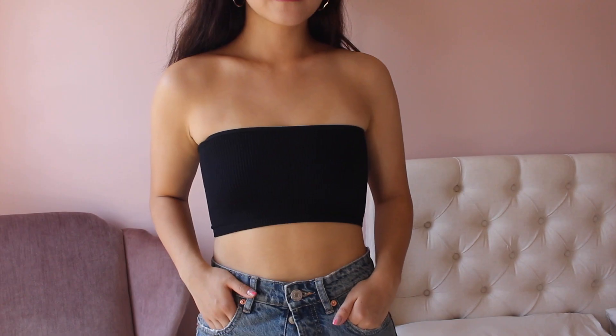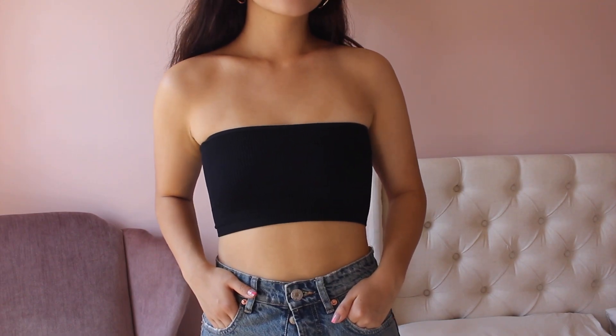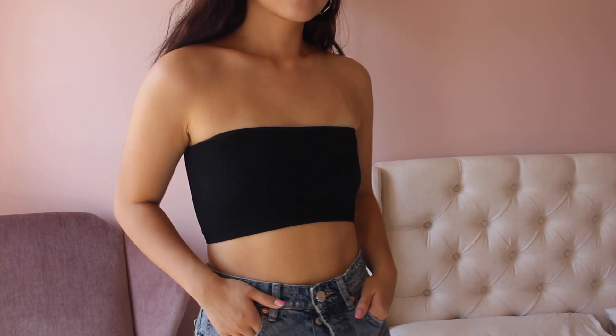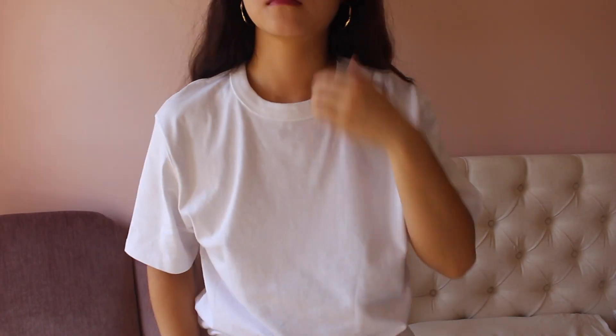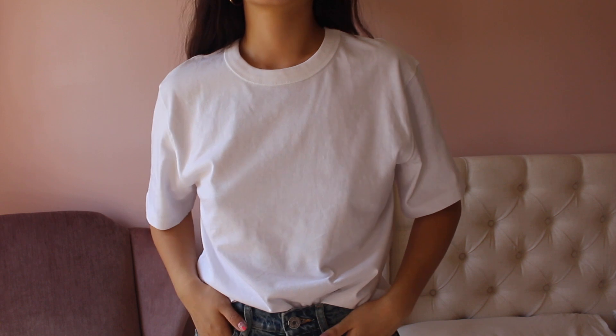Next I have the bandeau top that I'm wearing right now. I really like the ribbing on it and I like how it doesn't cut into my armpit area — it's really flattering. It's just a black bandeau; I'm sure there are other places to buy it, but I saw it and thought it was so wearable and basic. I could totally see myself wearing that this summer.